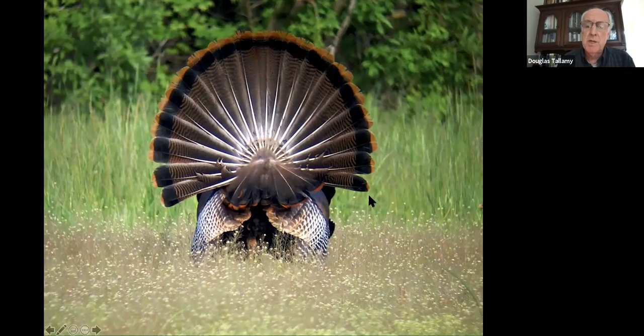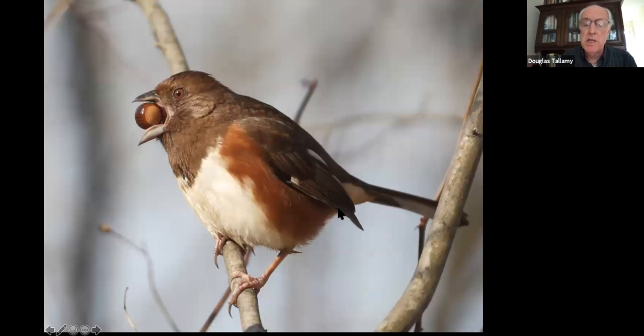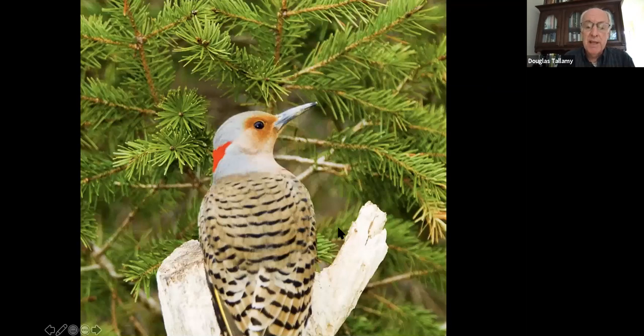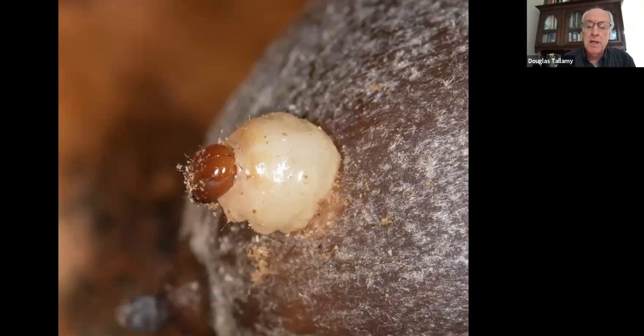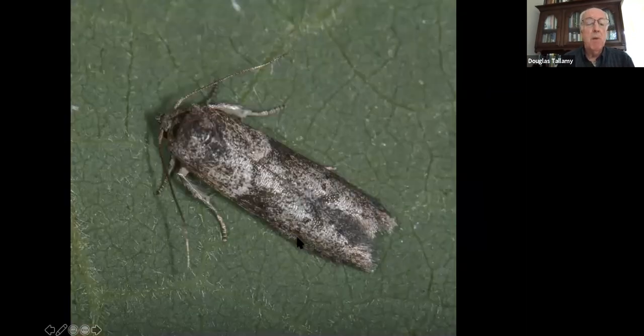Red-bellied woodpeckers, titmice, towhees — things we don't even think of as depending on acorns. Nuthatches, flickers, ducks — wood ducks in particular really love acorns; they'll dive for the acorns that fall into the water and come out on the shore to eat them. There are also insects that eat acorns, particularly acorn weevils — this is an acorn weevil larva tunneling out through an acorn. There are also acorn moths, several species of moths called acorn moths in the genus Blastobasis.